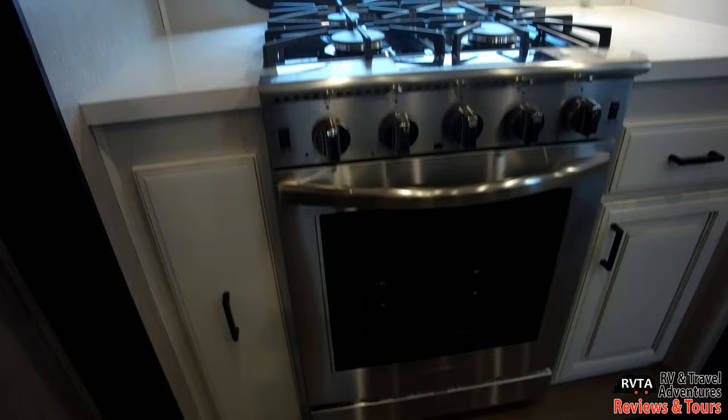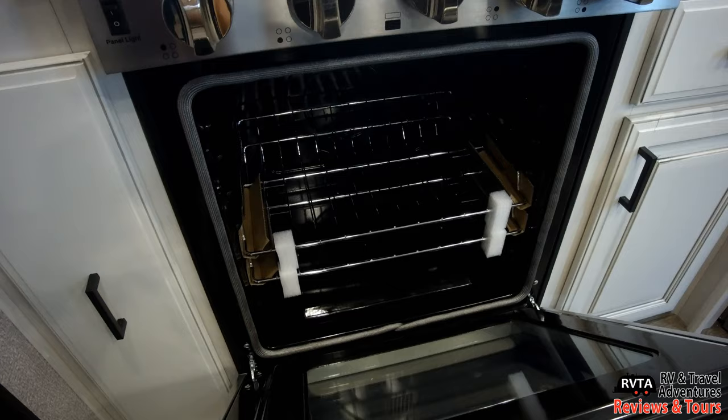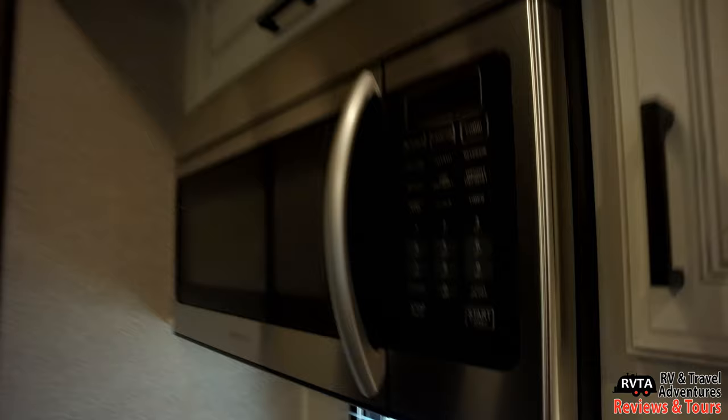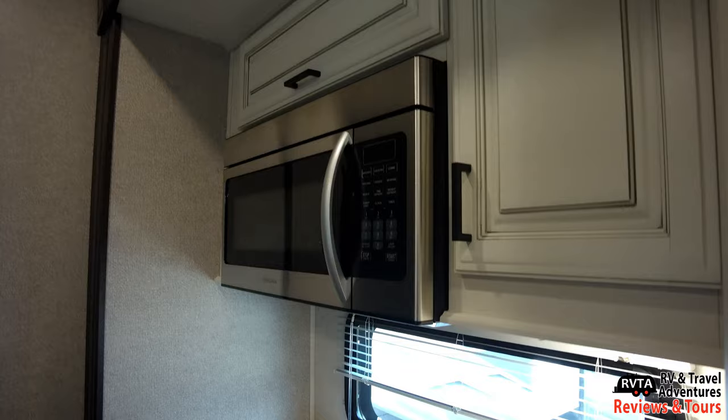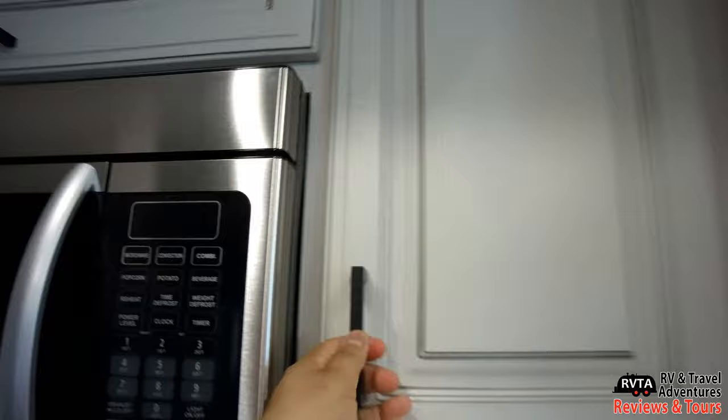Here's the Insignia stovetop and oven — a very large oven with stainless steel veneer. I could definitely cook a good-sized turkey in there, or quite a few pies. It's a four-burner cooktop with cast iron grates, a definite improvement over cheap little steel grates. Right there is the convection microwave oven — a good-sized unit. They did not cheap out in this area.